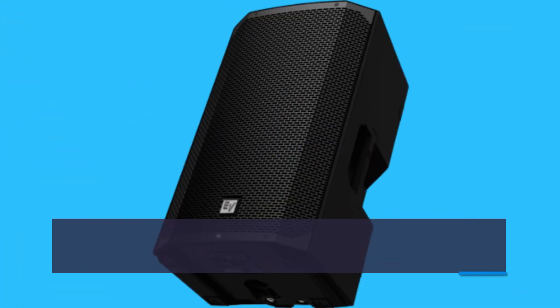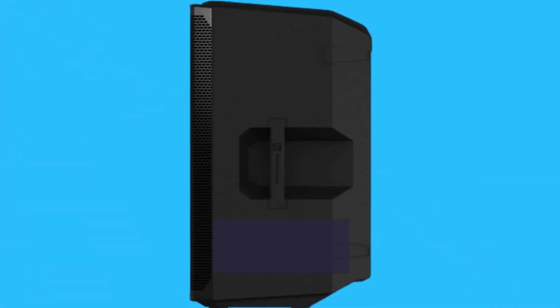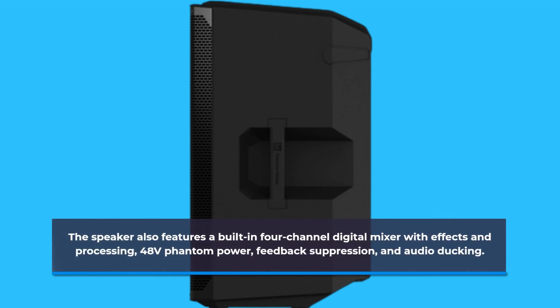The custom-built Li-Ion battery provides up to 12 hours of run time at moderate output, making it perfect for long events. The speaker also features a built-in 4-channel digital mixer with effects and processing, 48V phantom power, feedback suppression, and audio ducking.